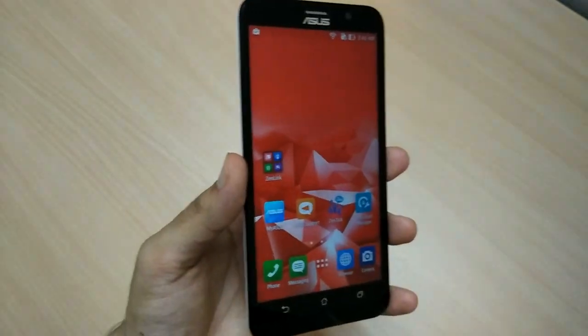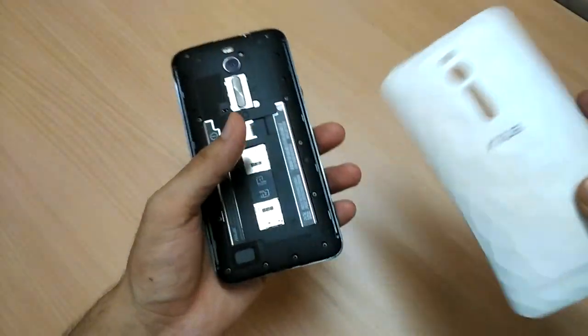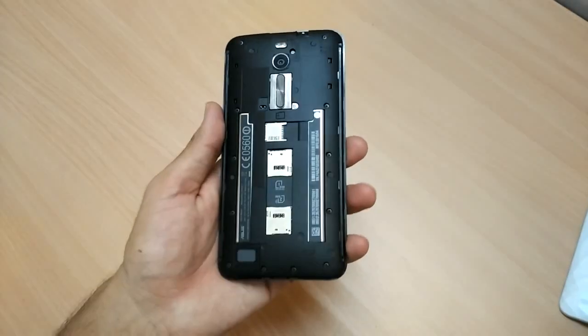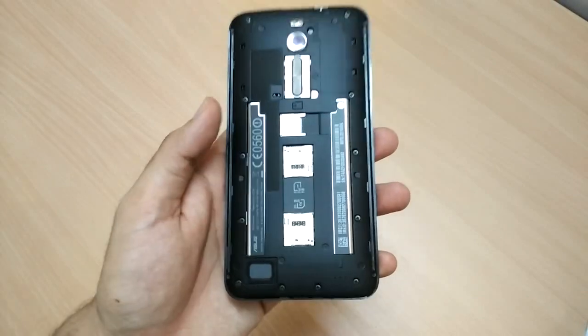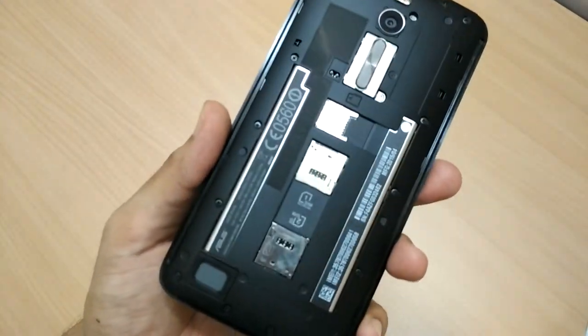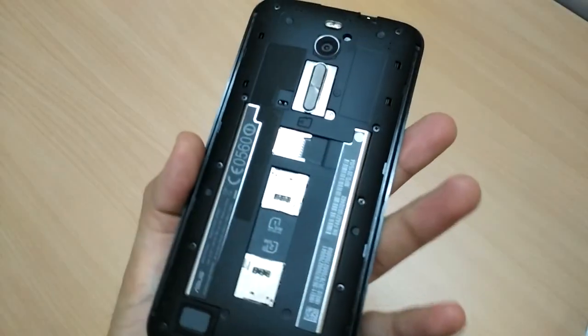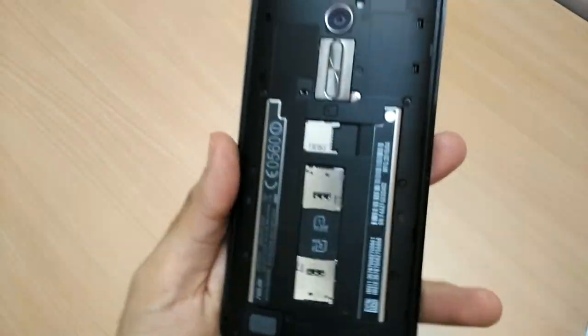The back plate is removable. It is not a thin back plate because of the crystallized design, and it's really wonderful. The battery is non-removable — a 3,000 mAh battery that gives you one day of battery juice. The phone tends to heat up on heavy usage; we played heavy games and the phone heated up within 15 minutes of usage.